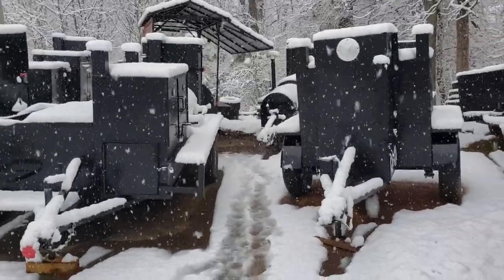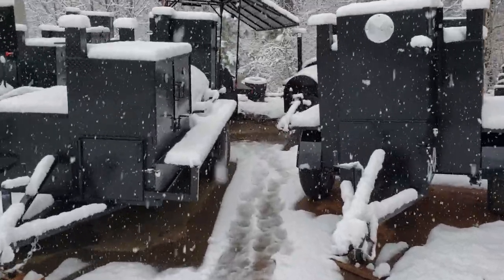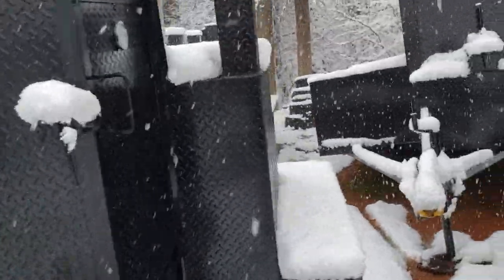They're saying we're gonna get four or five inches, and I know you upstate northern people are laughing at us, but this is like a little blizzard. We're gonna talk today about why should you get a roof on your smoker.